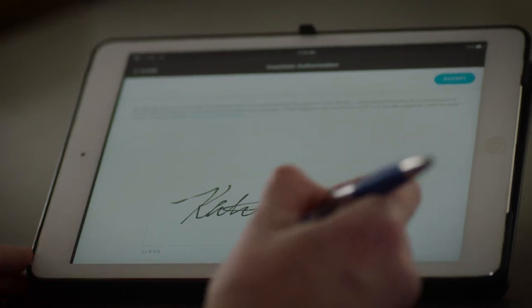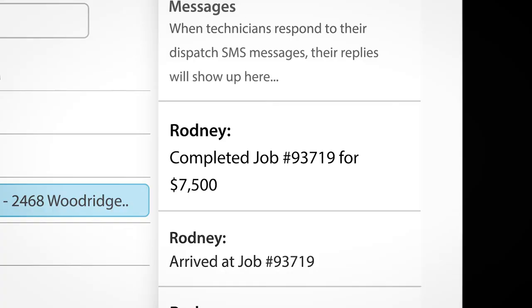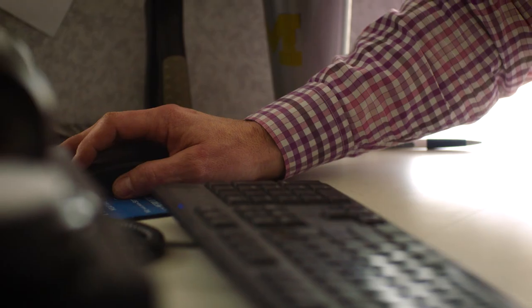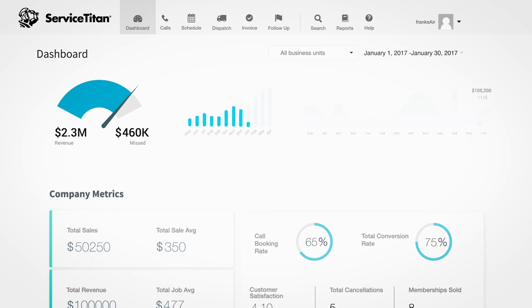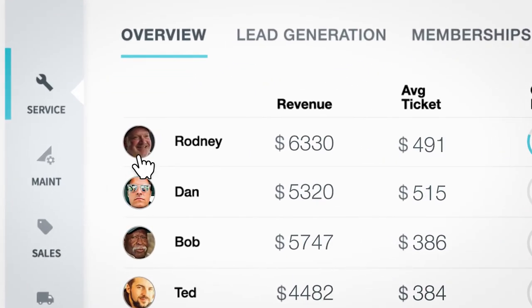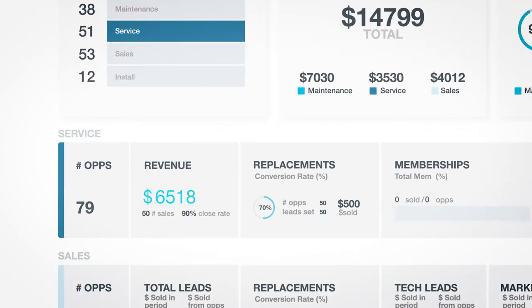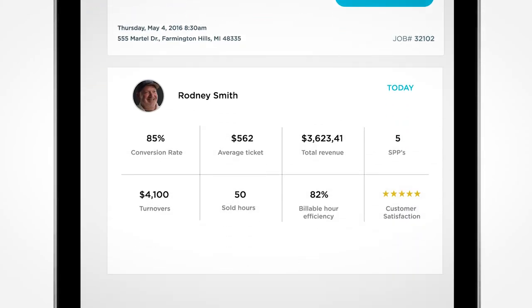We're actually able to see that they've sold something in real time, so less instances of us having to go to them because the software is automatically keeping us in the loop. There's a vast amount of resources at my fingertips. The information that we can get out of ServiceTitan — to be able to track trends, to be able to look at how technicians are performing — I don't have to look at seven different spreadsheets to see whether we have a successful day or not.